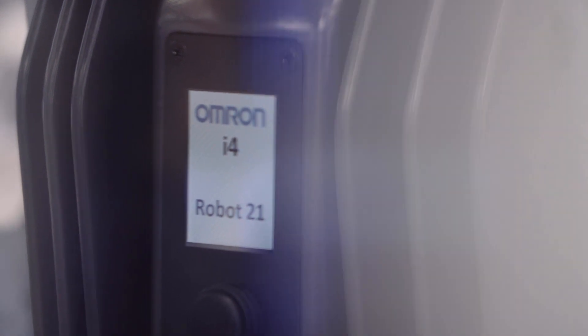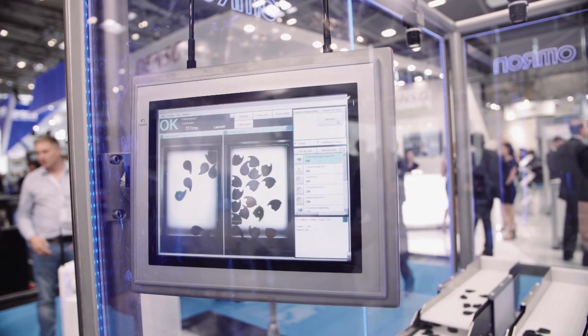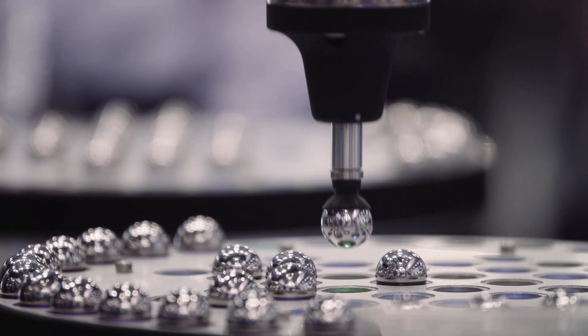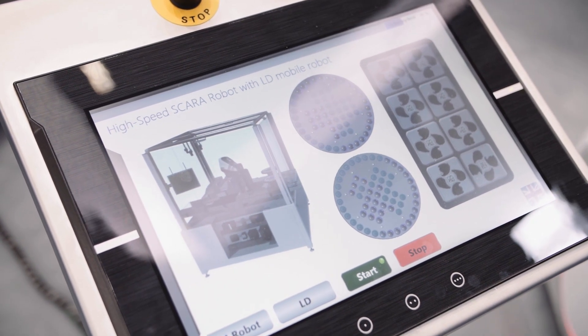This here is the global premiere of our i4 brand-new SCARA robot. This is the highlight of the show. It's intelligent — this robot has a built-in display that tells you exactly the status of the robot. It's integrated — it has a built-in Ethernet port, so now it's not simply a robot; it connects to your entire line.